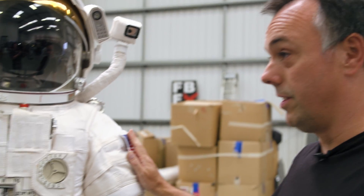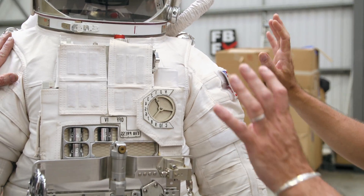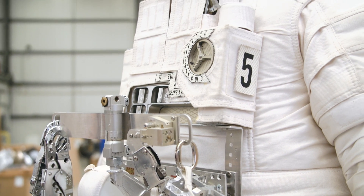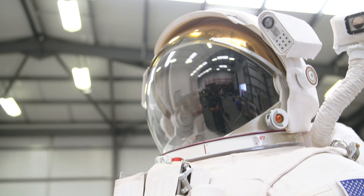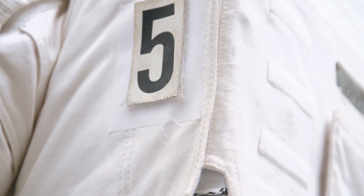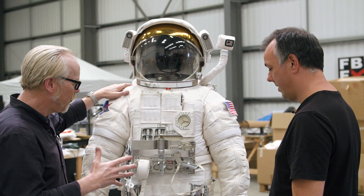This suit was a collaboration between us and our great friend Robert Alsop. We did all the hardware — the helmet, the backpack, all the internals, and that sort of stuff. Robert did all the brilliant work on the soft suits, which are really well engineered. It looks incredibly... I mean, I've spent a lot of time with actual NASA spacesuits, and this feels — in volume and patterning — it feels like it has total veracity.